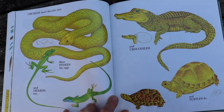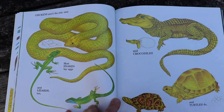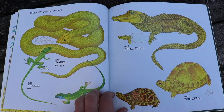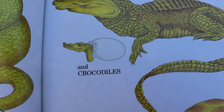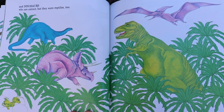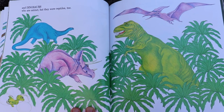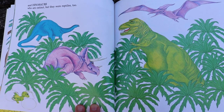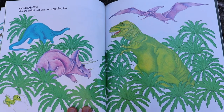Chickens aren't the only ones. Most snakes lay eggs and lizards too, and crocodiles and turtles do. All of those reptiles lay eggs too. Look at what's coming out of the crocodile egg — a baby. And dinosaurs, who are extinct, but they were reptiles too. Do you know what that word extinct means? It means dinosaurs aren't here anymore. They're not on earth anymore, they're all gone. But when they were on the earth a long, long time ago, they laid eggs too.